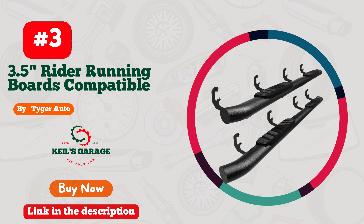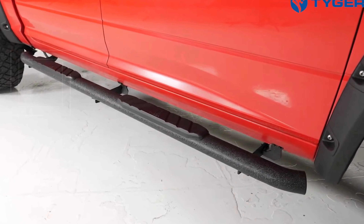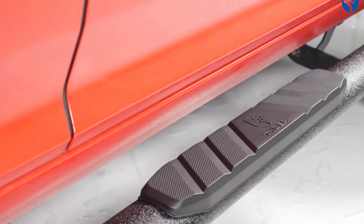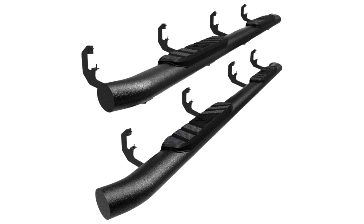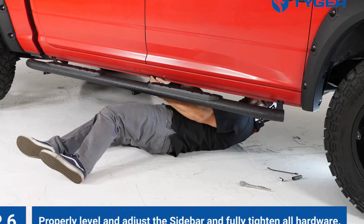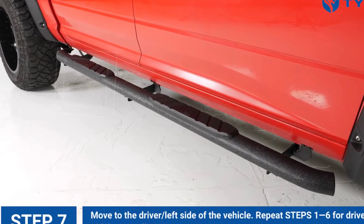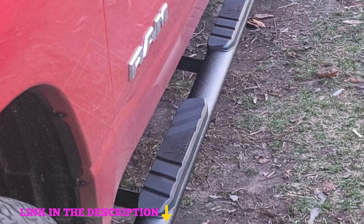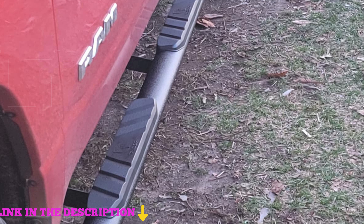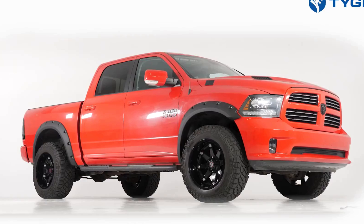Number three: Tiger Auto 3.5-inch rider running boards are an excellent choice for upgrading your truck's functionality and appearance. Specially designed to fit 2019 to 2024 Chevy Silverado and GMC Sierra 1500 models, along with 2020 to 2024 Chevy Silverado and GMC Sierra 2500 HD and 3500 HD models. The standout feature is their oval tube design, which provides a wider 3.5-inch step pad compared to traditional single round tube styles, offering a larger stepping surface with non-slip texture for secure footing.